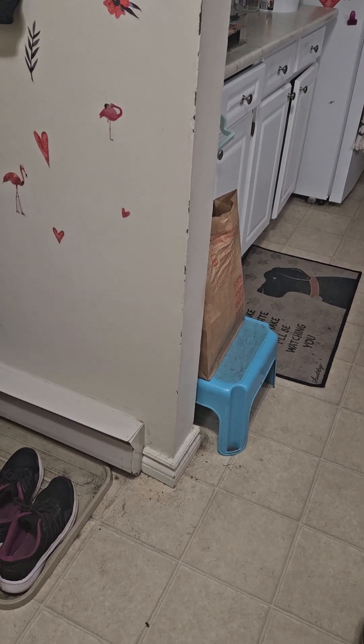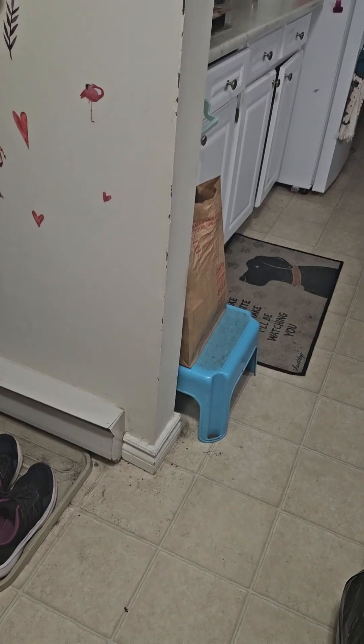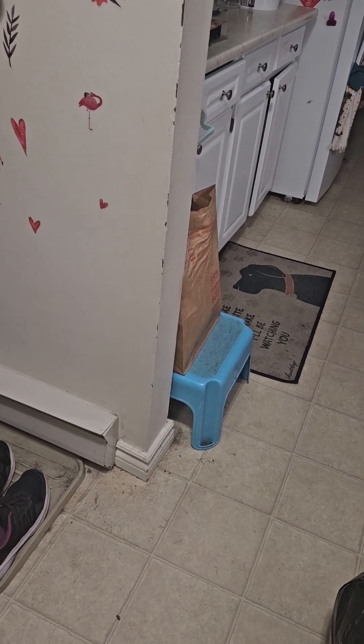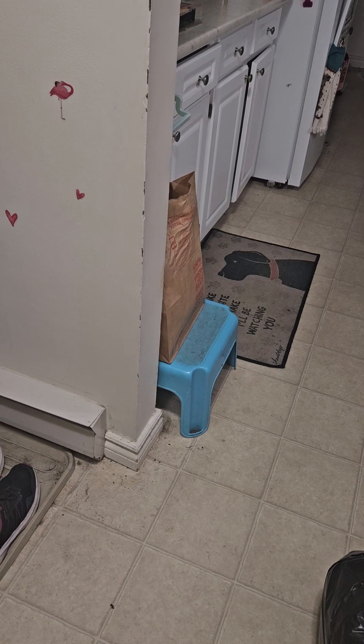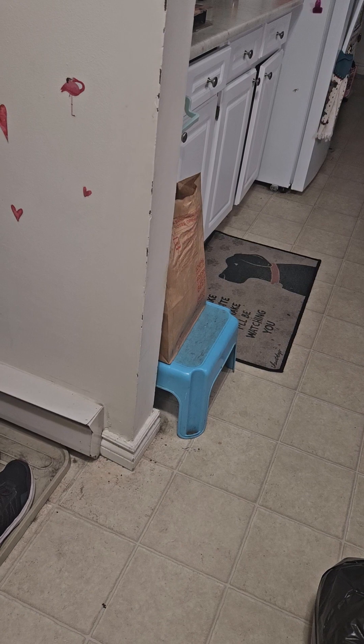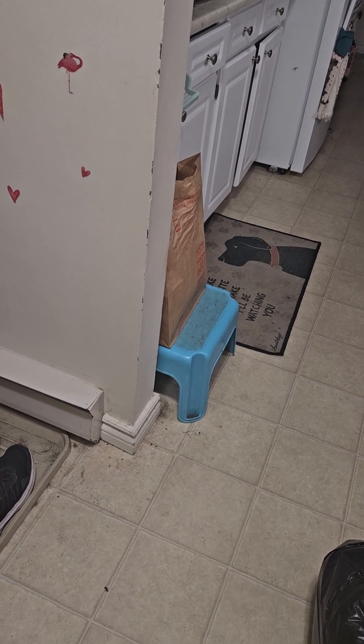Well, my pretties, I thought, since I did a tour of my bedroom, I thought I would give you a tour of my house. I'm not going to be saying my actual address or anything, because I don't want anybody knowing where I am.